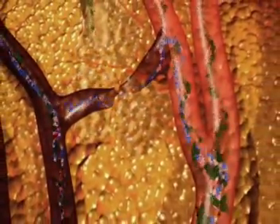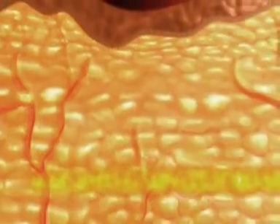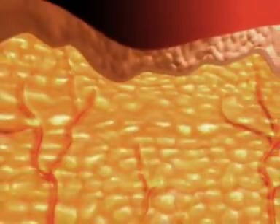It has been clinically demonstrated that the capacity of the body to carry away triglyceride molecules is much greater than the amount of triglycerides released through treatment.